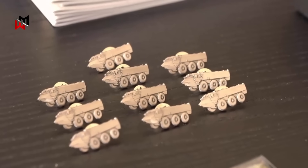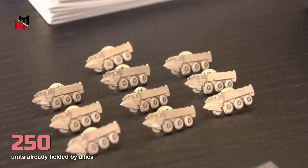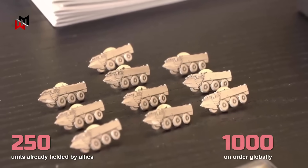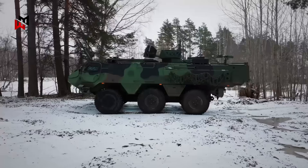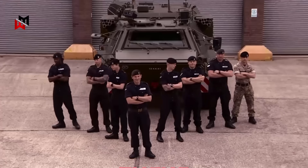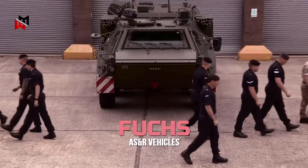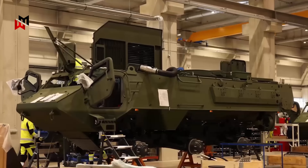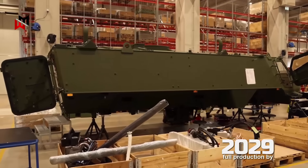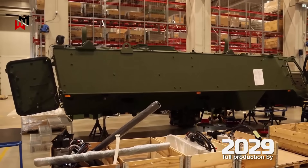With over 250 Patria 6x6 units already fielded by allies and nearly 1,000 on order globally, the platform's proven reliability positions it as a game-changer for British forces, replacing outdated Fuchs vehicles and enhancing NATO's rapid response capabilities. This vehicle will transform the British Army's medium-weight forces, with deliveries starting in 2027 and full production by 2029.